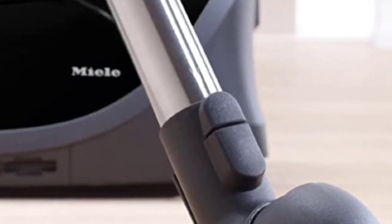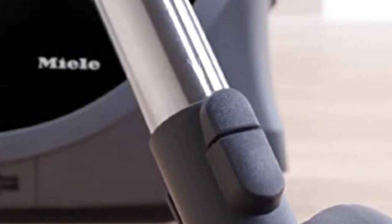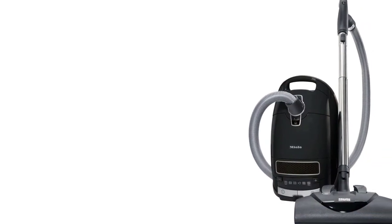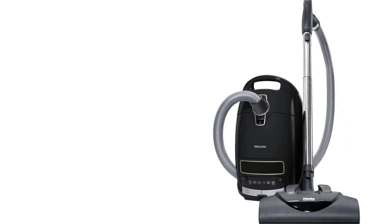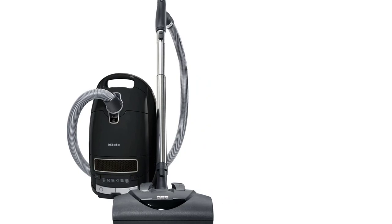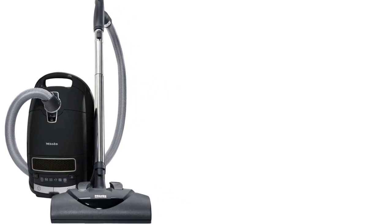While the price may be substantial, the investment in the Miele Complete C3 Kona proves worthwhile, thanks to features like the telescoping stainless steel wand, air-clean filter bag, motor filter, HEPA exhaust filter, and a sealed body. These components collectively contribute to an effective and efficient cleaning experience.